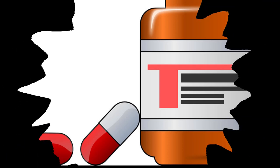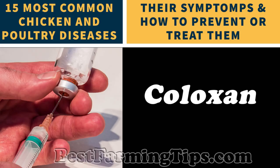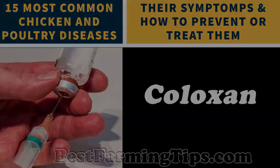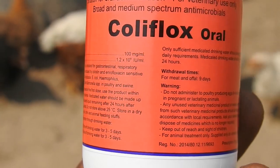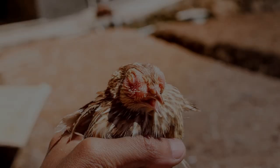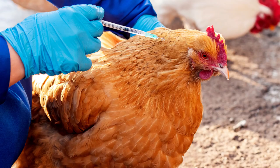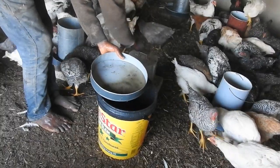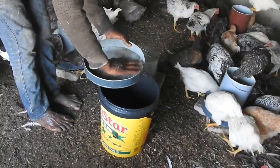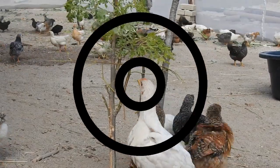Other drugs that can also be used include Respimint, Coloxin, Doxin, Interflox, and Coliflox. Chickens can be protected from Infectious Coryza through vaccination. Dispose of all infected chickens and those that have not recovered. Maintain peak levels of sanitation and hygiene, and avoid keeping chickens of different ages together.